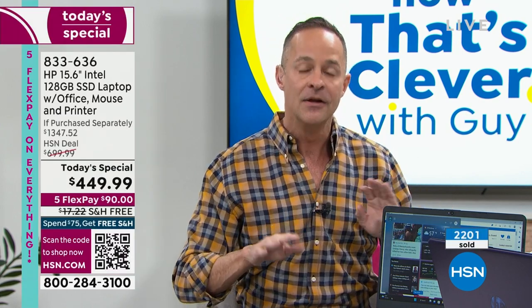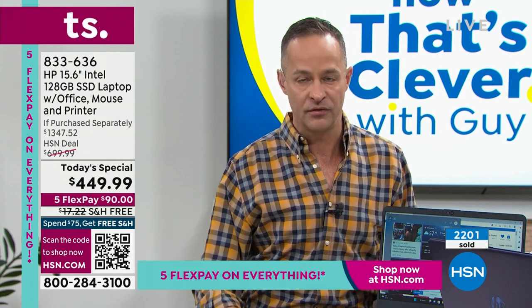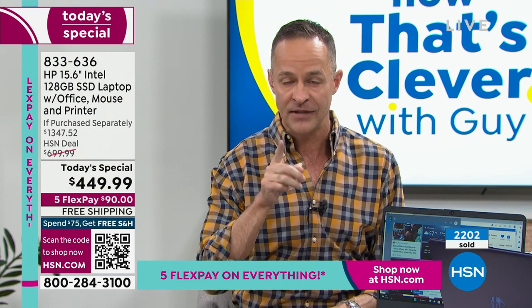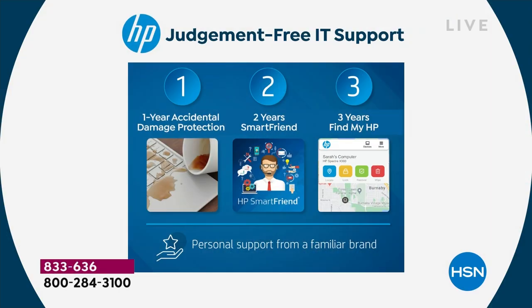Only at HSN or QVC — because we do such huge business with HP, we're including the HP 123 judgment-free IT support program. This is something you'd pay hundreds of dollars for anywhere else. It includes a full year of HP accidental damage protection — if you drop your computer, spill on it, or anything happens, they will repair with original HP parts or replace it entirely for a full year. No worries.